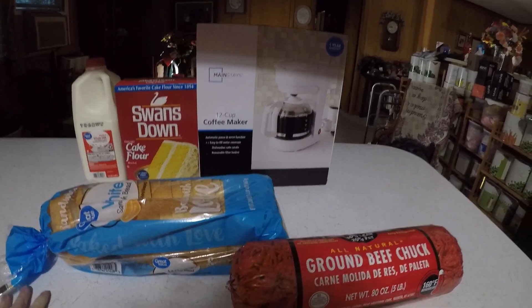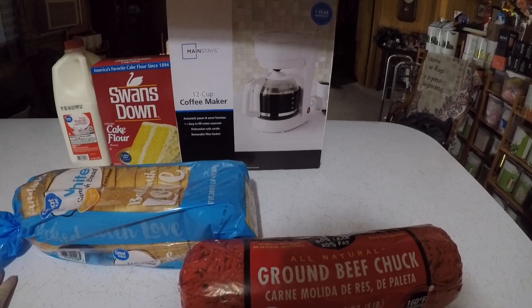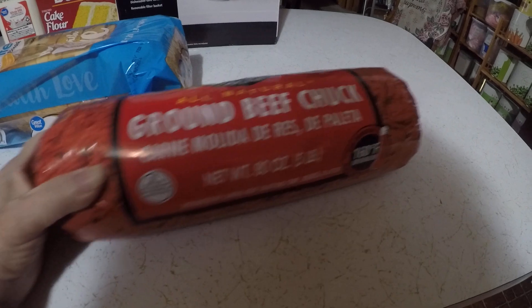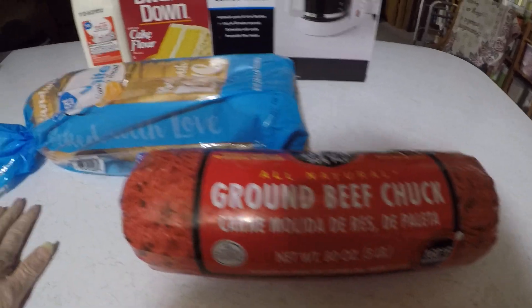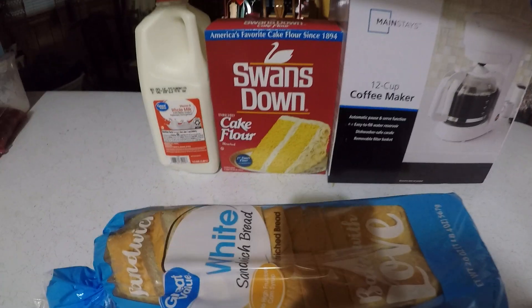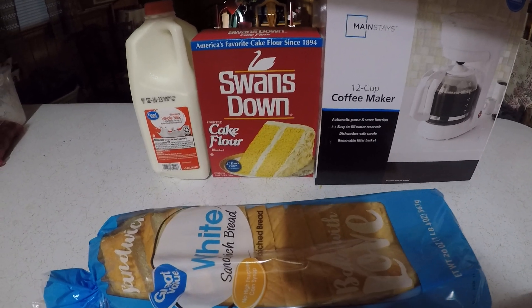All right, I had another order I had to put in at Walmart today. My coffee pot gave out on me, so I had to buy me another coffee pot. And I got me five pounds of ground chuck — I like to make hamburger steaks out of them. I got me some bread, and I got a recipe that calls for cake flour, so I got one of those.